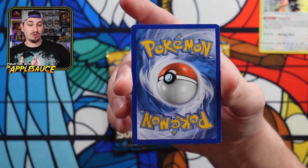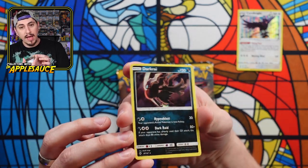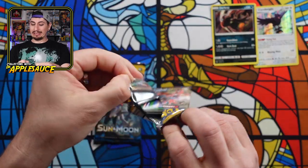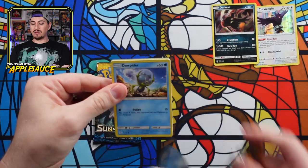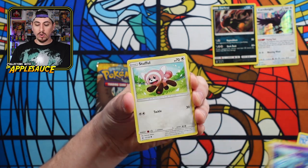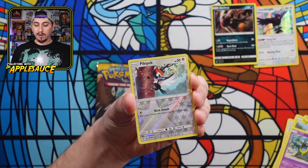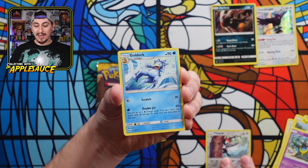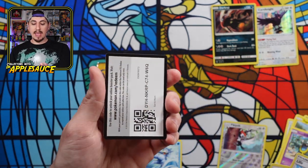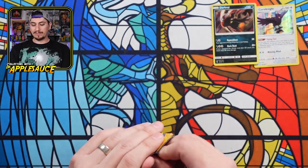Let's go for it. We got a dupe hider, Marill, Stufful, Togedemaru — cute little dude. Lowland Grimer. Here's our reverse — Pikipek reverse and our regular rare Golduck. And we got our energy. Herdier, Lillie, Spinda. That's it for that pack. Kind of dooky — two Sun and Moon base. The other one was cool with at least a Darkness Ablaze and Vivid Voltage.